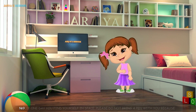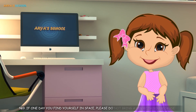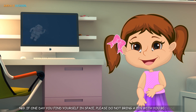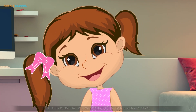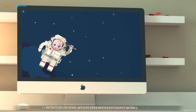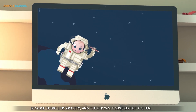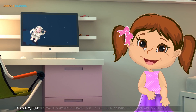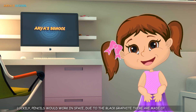Number 9: If one day you find yourself in space, please do not bring a pen with you, because you will not be able to write anything with it. Fun fact — pens that we use on earth just don't work in space, because there is no gravity and the ink can come out of the pen. Luckily, pencils would work in space, due to the black graphite they are made of.